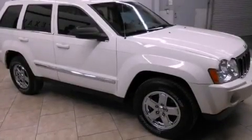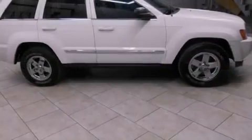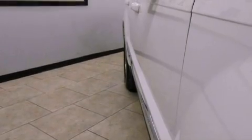Features include aluminum wheels, air conditioning with automatic climate control, cruise control, an MP3 CD changer, a rear spoiler, a Sentry key theft deterrent system, front and rear floor mats, and a traction control system.